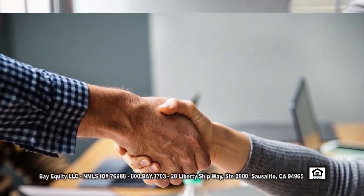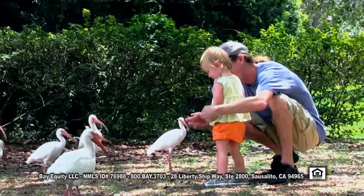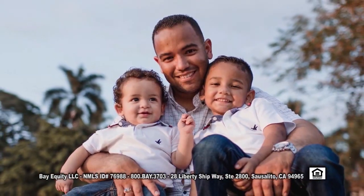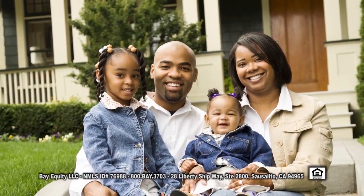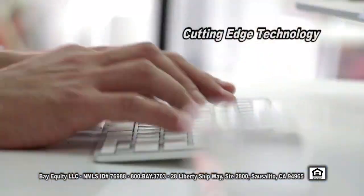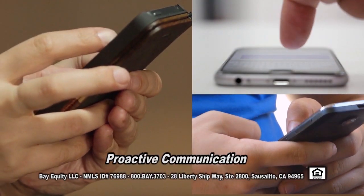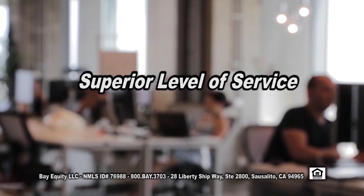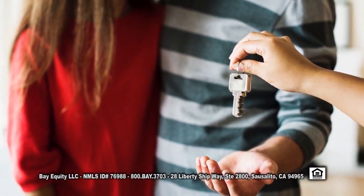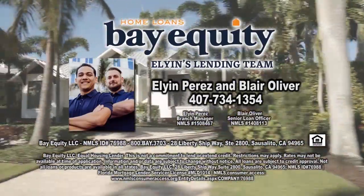When searching for a home loan, it's important to find a partner you can rely upon. Bay Equity is family-owned and operated and is here to help you every step of the way. Your local Orlando team of Elgin Perez and Blair Oliver have more than 20 years combined experience. Through cutting-edge technology and proactive communication, Elgin and Blair deliver a superior level of service, ensuring you're always in the know. If you're looking for a home loan without the hassle, give Elgin and Blair a call today.